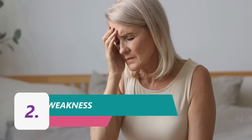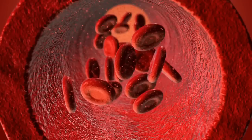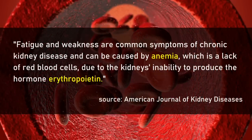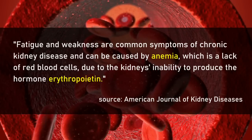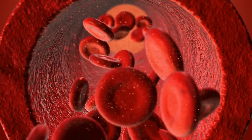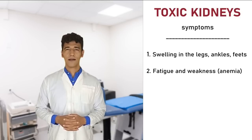Second symptom: Fatigue and Weakness. A study published in the American Journal of Kidney Diseases found that fatigue and weakness are common symptoms of chronic kidney disease and can be caused by anemia, which is a lack of red blood cells, due to the kidneys' inability to produce the hormone erythropoietin. Therefore, if you have symptoms of anemia while consuming enough iron in your diet, make sure your kidneys are working properly.